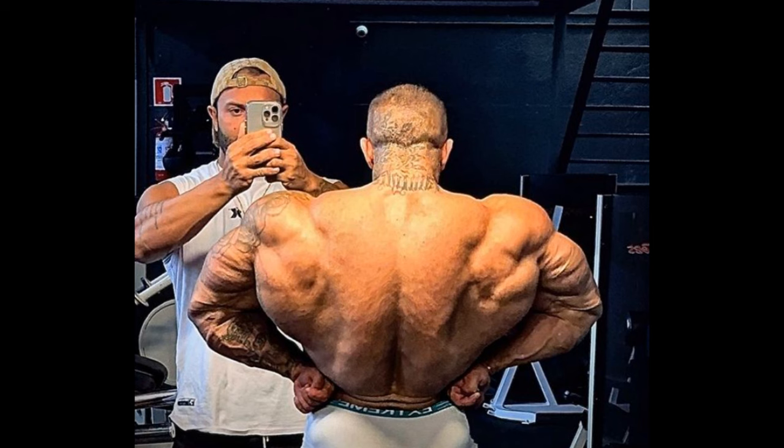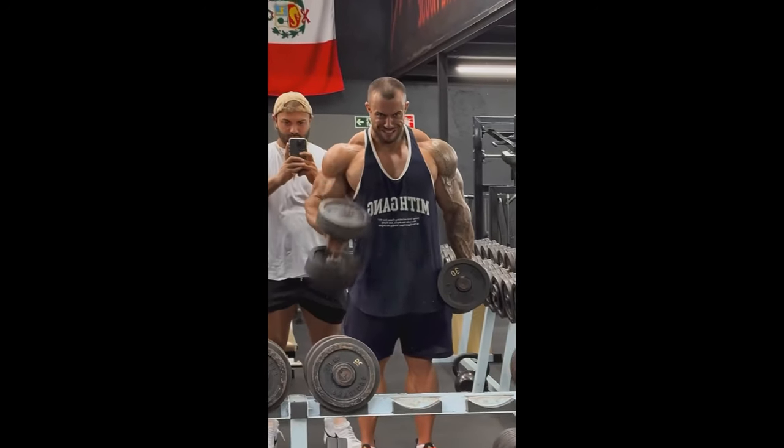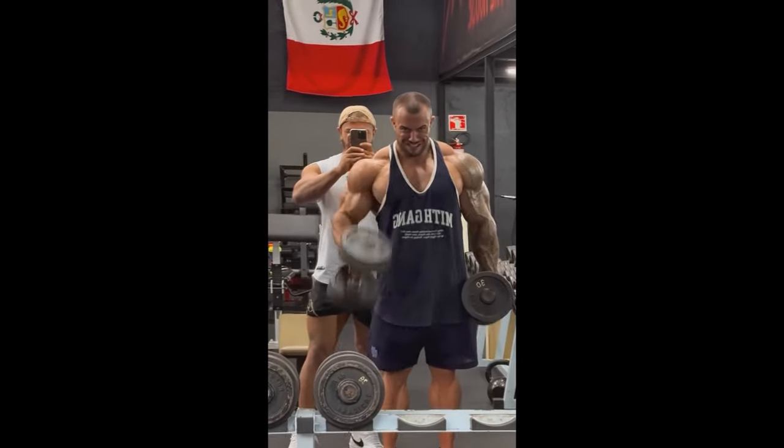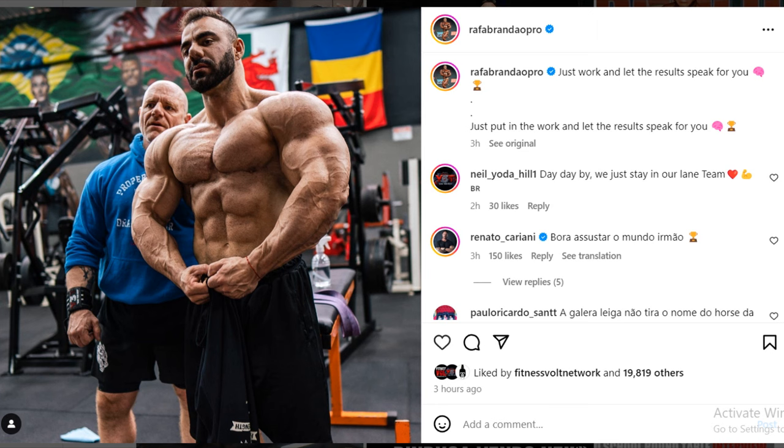Looking at this, I would not be surprised if he cracked the top three. Right now I don't see him outside the top four. I don't see James Hollingshead beating this guy. But Rafael Brandao — I'm really not sure. Here is what Rafael Brandao looks like right now in a recent podcast with Dennis James. He was asked how much bigger he is this year, and they filmed the podcast at 18 weeks out of the Arnold Classic. He said at that point he's 15 pounds heavier than the last time he competed.